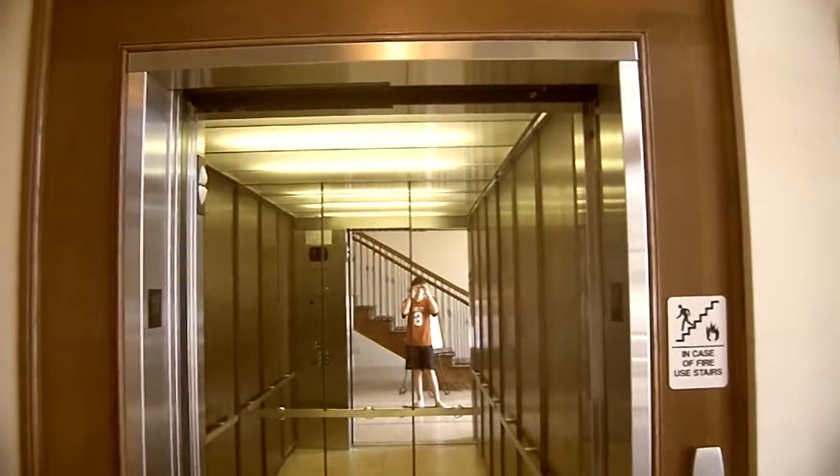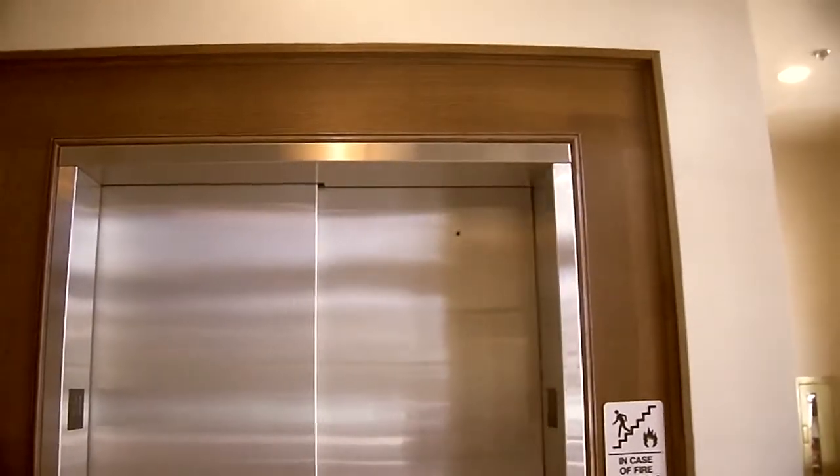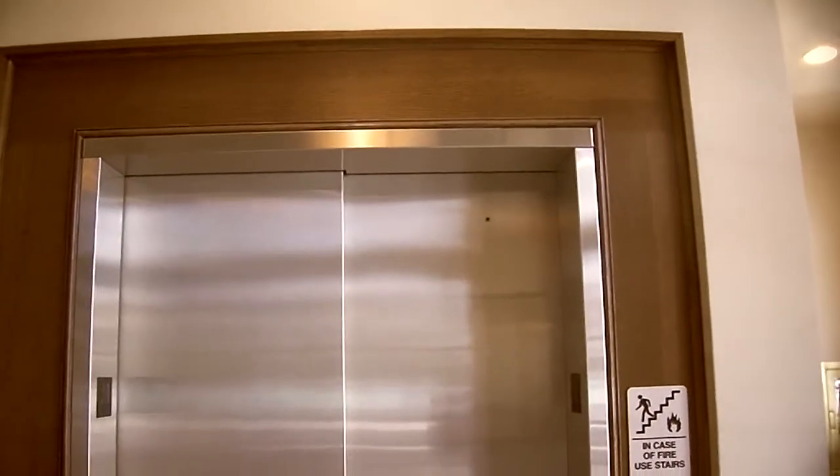Okay, and the door is closed. And that's it.